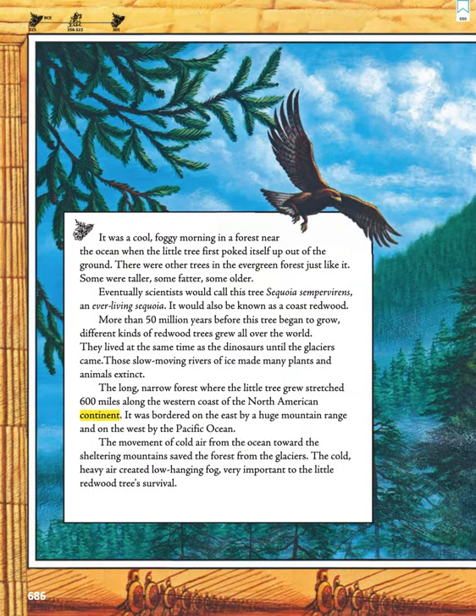It was a cool foggy morning in a forest near the ocean when the little tree first poked itself up out of the ground. There were other trees in the evergreen forest just like it. Some were taller, some fatter, some older.